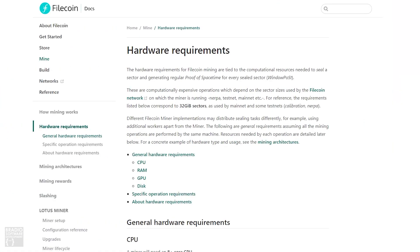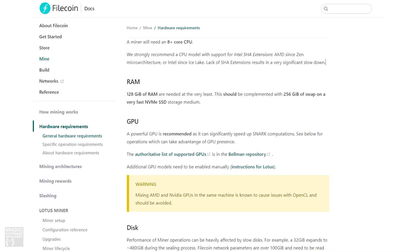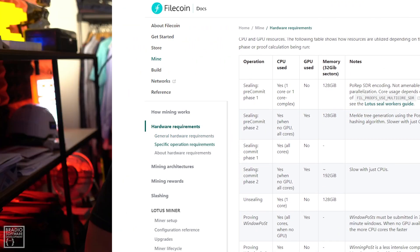Filecoin is really advanced and requires a lot of upfront investment. With Filecoin mining you pretty much have to become your own data center — you need a huge rack, 128 GB of RAM, loads of terabytes of hard drive space, a really powerful processor, and also a GPU miner.